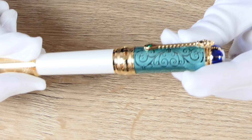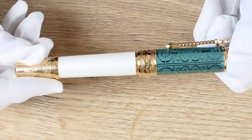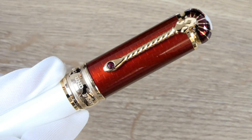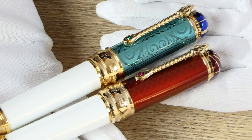As always, Mont Blanc has used beautiful and exclusive materials for their Patron of Art collection. Each pen is based on a metal body. The barrel of both pens is coated with white lacquer, and the cap of the Victoria pen is coated with translucent mint green lacquer to reveal a beautiful guilloche pattern underneath. The cap of the Albert pen also shows a pattern, this time coated in red. The metal parts of the pens are coated with champagne-colored gold and the clip is set with a matching synthetic gemstone.